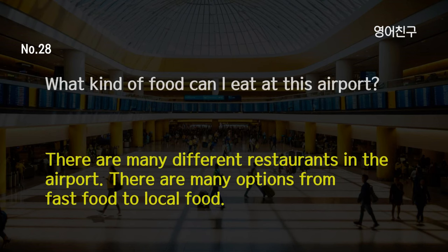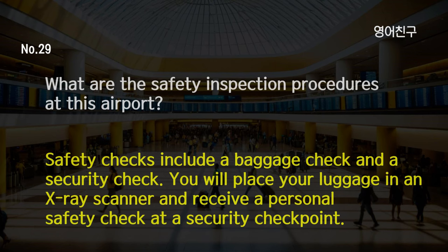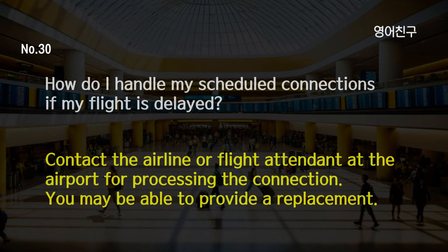What kind of food can I eat at this airport? There are many different restaurants in the airport. There are many options from fast food to local food. What are the safety inspection procedures at this airport? Safety checks include a baggage check and a security check. You will place your luggage in an x-ray scanner and receive a personal safety check at a security checkpoint. How do I handle my scheduled connections if my flight is delayed? Contact the airline or flight attendant at the airport for processing the connection. You may be able to provide a replacement.